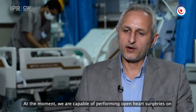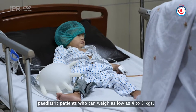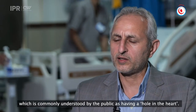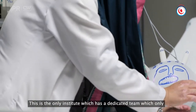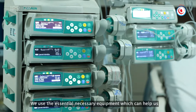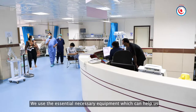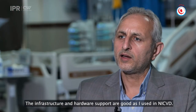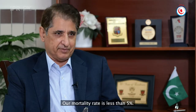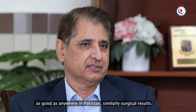We are now able to take care of four to five kilogram patients. There is open heart surgery for children — this is only available at this institute in KPK. The equipment we use for children's open heart surgery is the same as used elsewhere in Pakistan. The infrastructure and hardware support are excellent. Children's surgical results are as good as anywhere, with mortality less than 5%. Pediatric cardiology and device closures are also as good as anywhere in Pakistan.